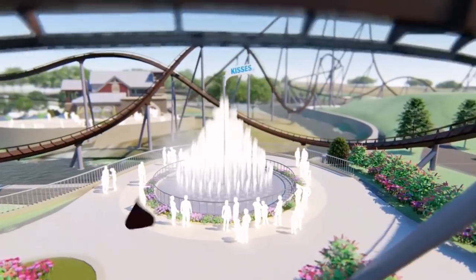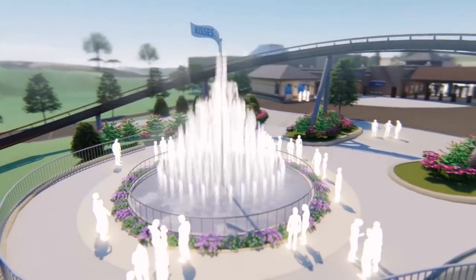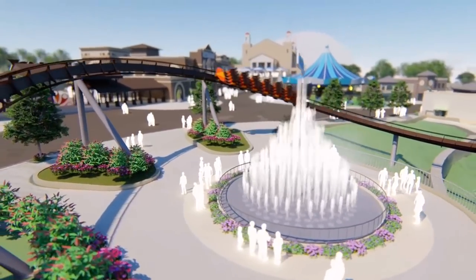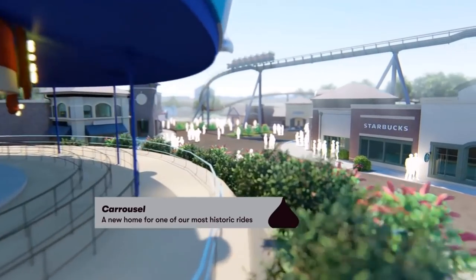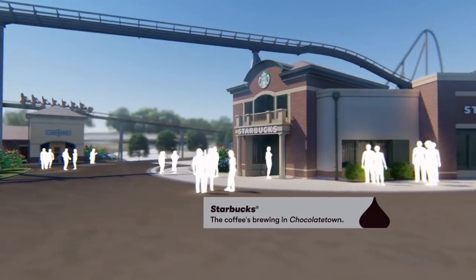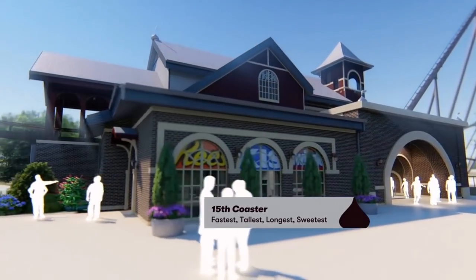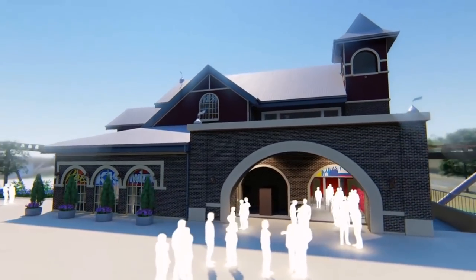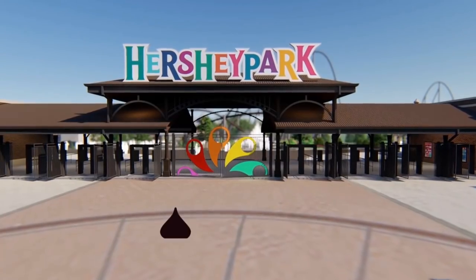We have no name for the coaster yet — they said they weren't going to release any details until summer 2019. It's a very beautiful fountain area that looks like it's shaped like a Hershey Kiss. A couple of things they said: 'You think you know everything about this coaster, but you don't.' That was an interesting quote. They said they aren't announcing it today — they're just announcing their biggest expansion ever and showcasing a bit of the ride. That quote probably refers to some smaller details, since they left out parts of the overall layout.